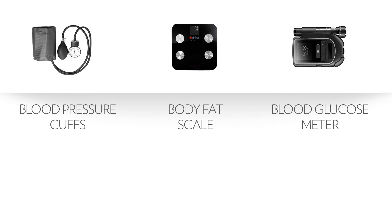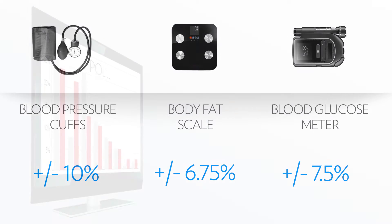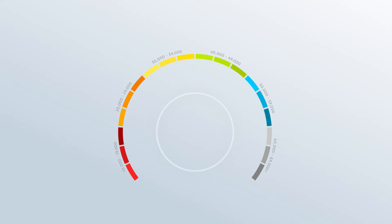When discussing variability for a scientific instrument, it's common to say that a score is accurate within plus or minus a percent of a number. For example, you may hear poll results on television being accurate within plus or minus 5%. The accuracy of the Pharmanex Biophotonic Scanner is plus or minus 7.5% of a person's THV.